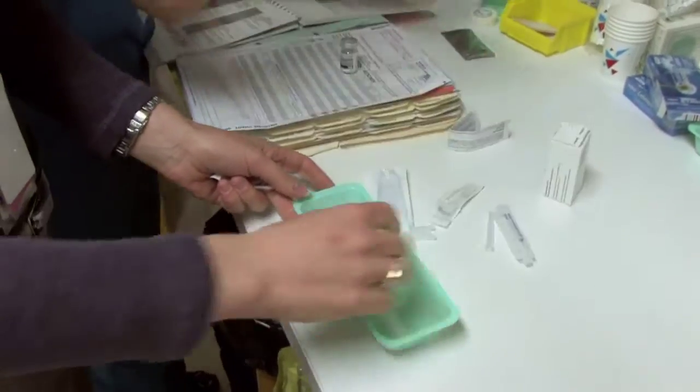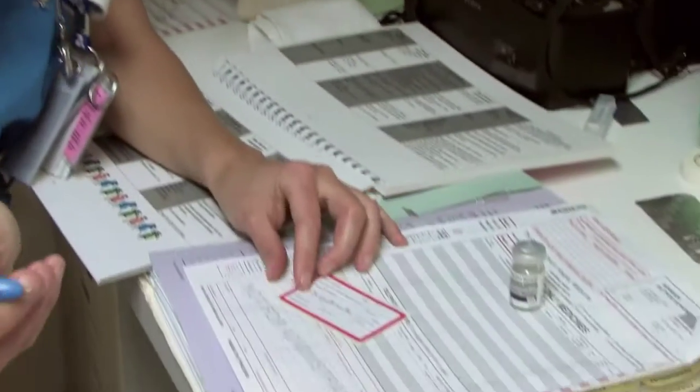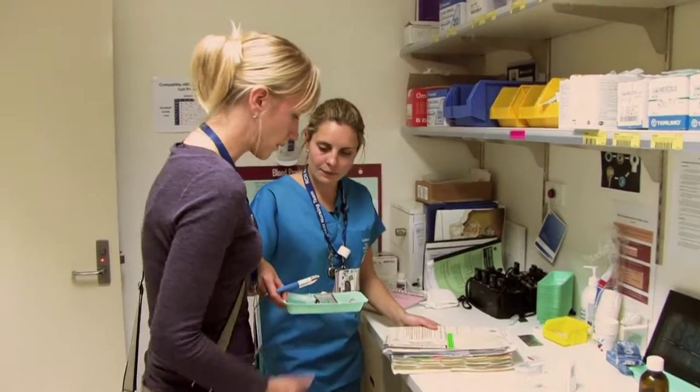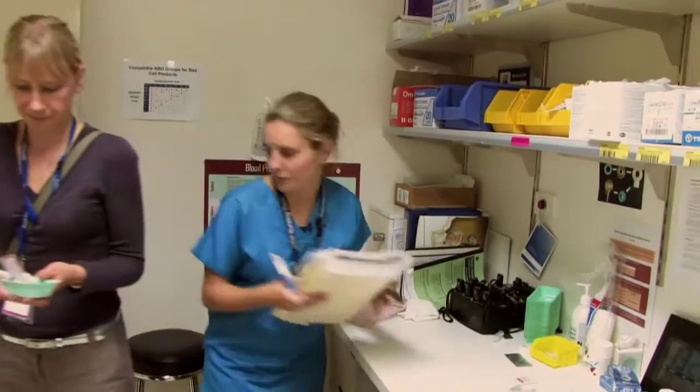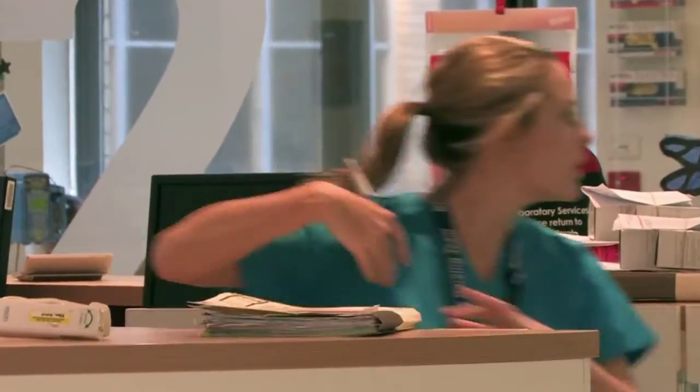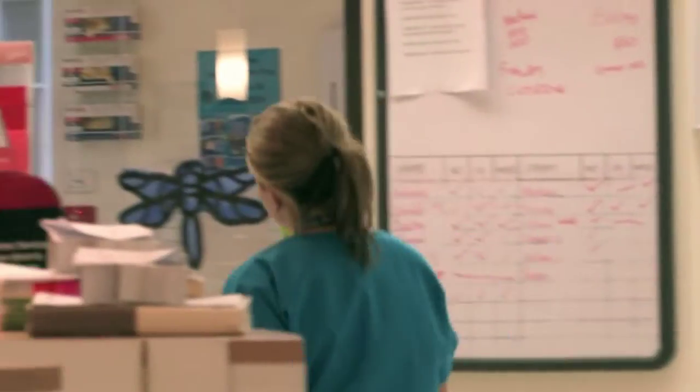Most universities require mathematics to get into the course. You really do need to continue it on up to Year 12. Nursing takes you anywhere. There's lots of different fields you can get into depending on your interest, and it can also take you all over the world. There's always a shortage of nurses, so you know you're always going to have a job.